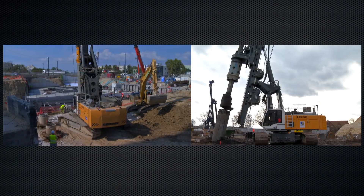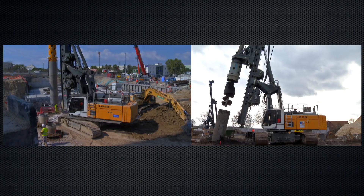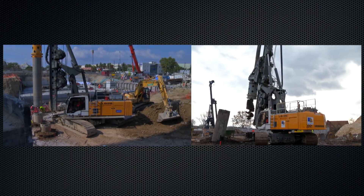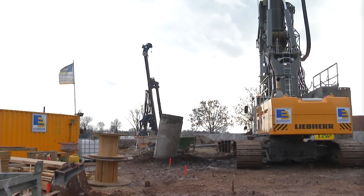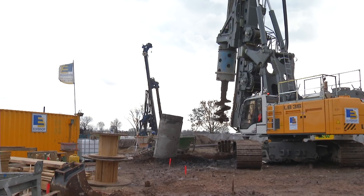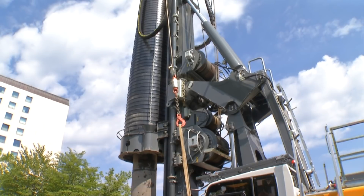Both the LB 28 and the LB 36 drilling rigs draw on common parts in the upper carriage, kinematics, and leader, and differ only in the components which define the size category. Thanks to parallel kinematics, the basic design of the LB series allows for a large working area.